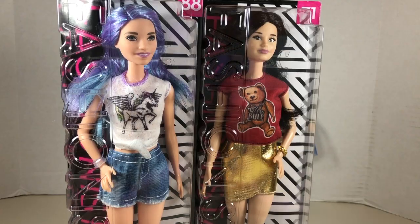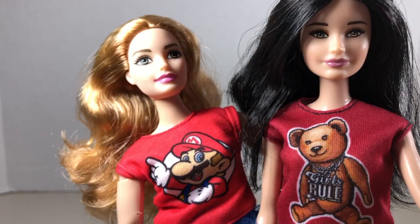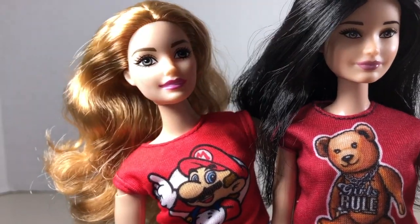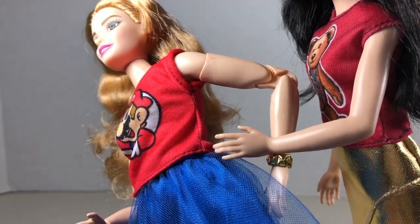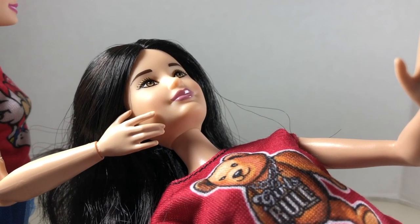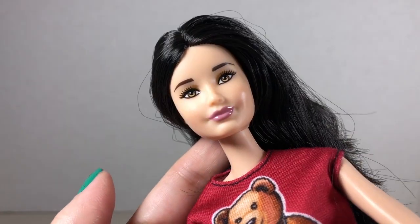So let's get these two ladies out of the box and take a closer look. Here they all are together out of their packaging. Let's first do a skin tone comparison — these two ladies look like a very close match. You can see their skin tone is very similar, probably the same skin tone.